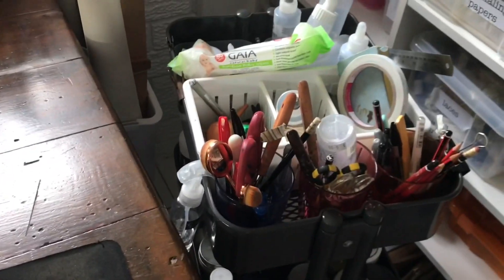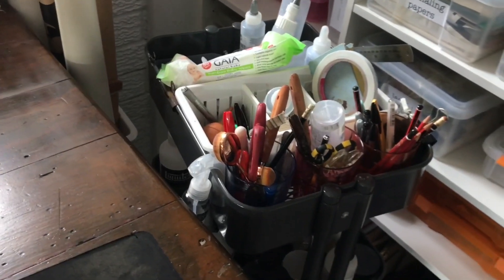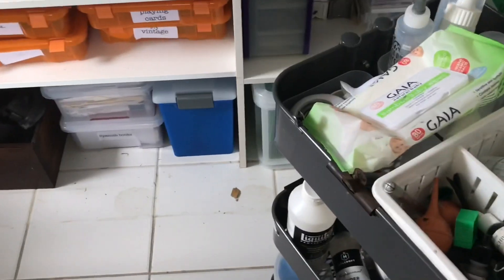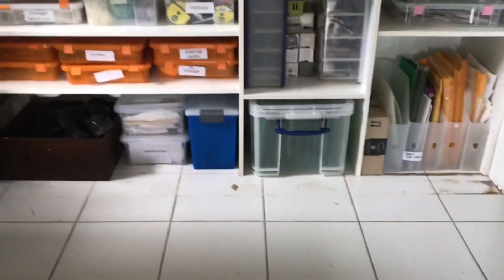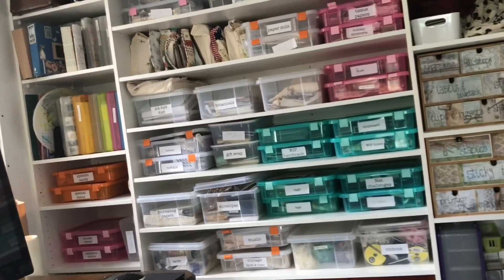Moving back to where I was before showing the lights: this is my Raskog cart — the only one I use now. I've consolidated everything into here and moved the paints into the drawers. It's on wheels so I roll it beside my desk when I'm going to craft, and when I'm done it lives in this spot.